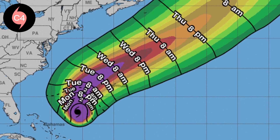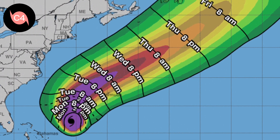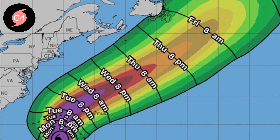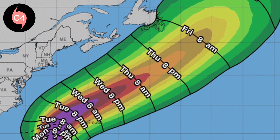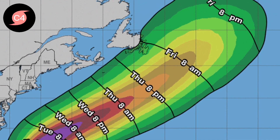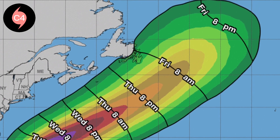Preliminary wind probabilities show that the storm shall still carry strong tropical storm force winds when approaching the northern portions of Bermuda. The latest NHC update shows probabilities reaching at least 50%, and shall start affecting the island by the midnight of Wednesday.